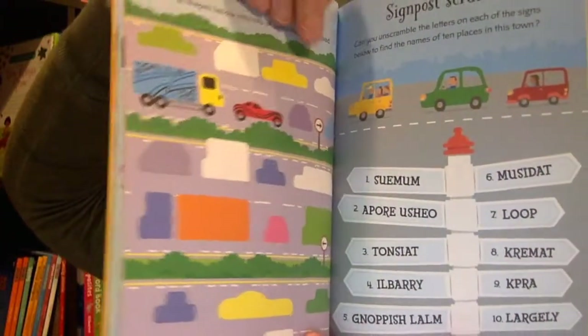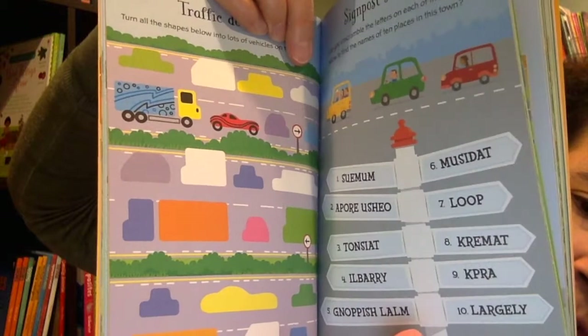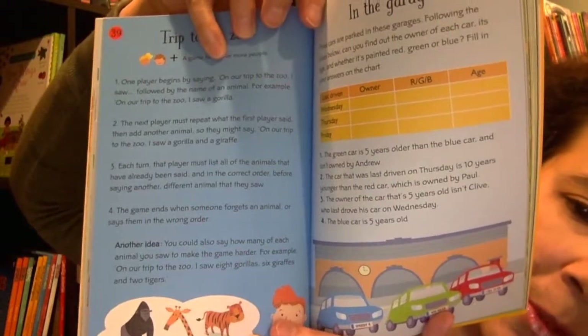So what if you're going to be out and about on your own trip? That's where a hundred things to do on a car trip would be perfect. Mazes, word searches, shape sorters, word scrambles, logic problems, and more. Great for taking with on the go.